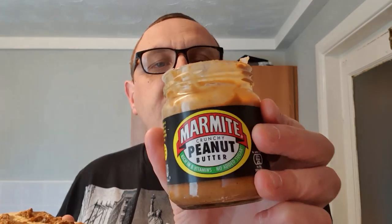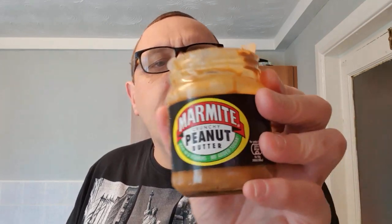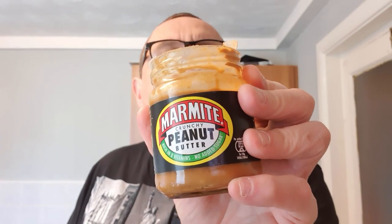I thought it would just be a subtle hint of Marmite in the background of a peanut butter, but it's the other way around — the peanuts are a subtle hint to the Marmite. That's why it's Marmite peanut butter, not peanut butter flavored Marmite. If it were made by Sun-Pat it would just be a hint of Marmite, but because it's made by Marmite, that's the predominant flavor — love it or hate it.